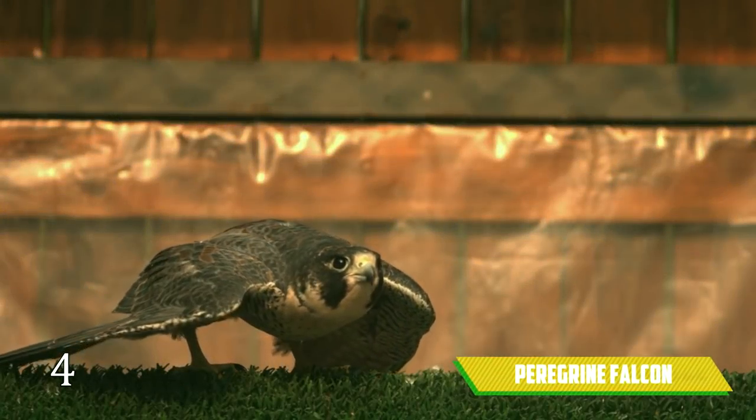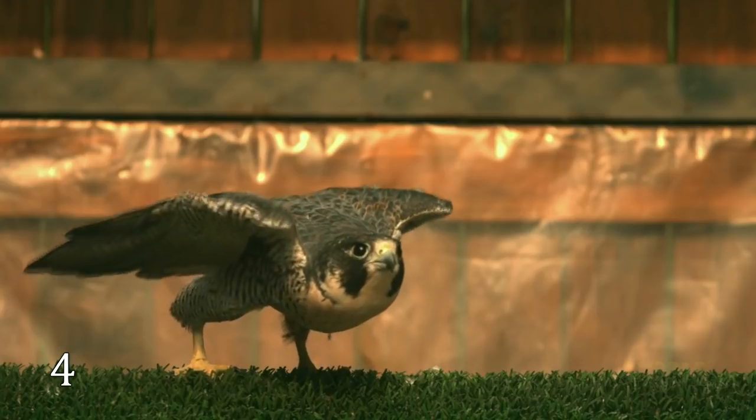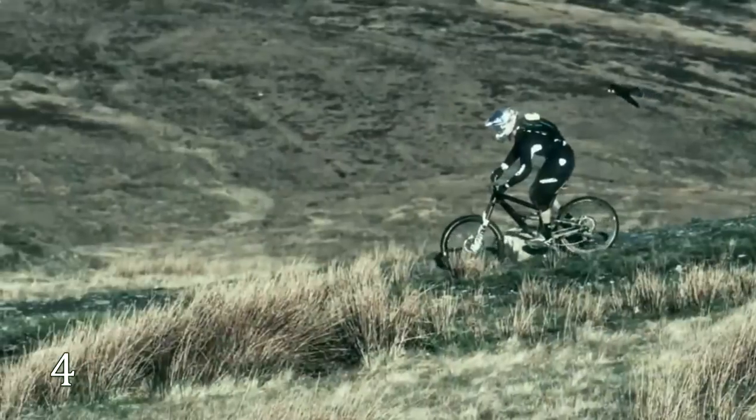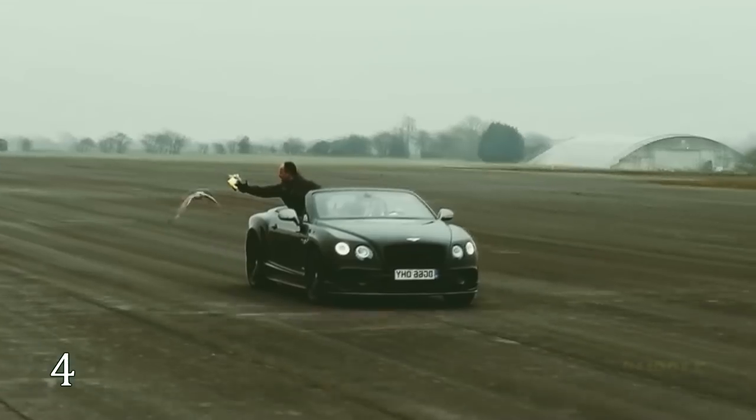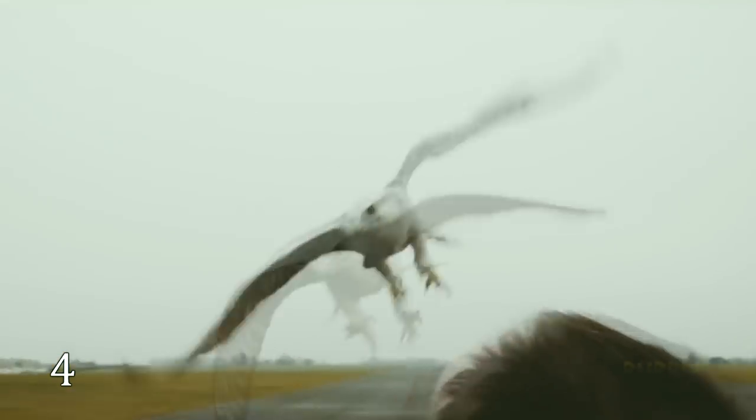Peregrine Falcon. These birds are very successful hunters dwelling on all the continents except Antarctica. Swooping down, this bird can accelerate to 245 miles per hour. Even a racing car won't be able to run away from this flash bird.